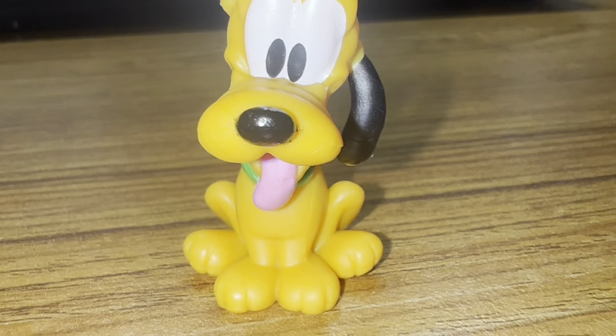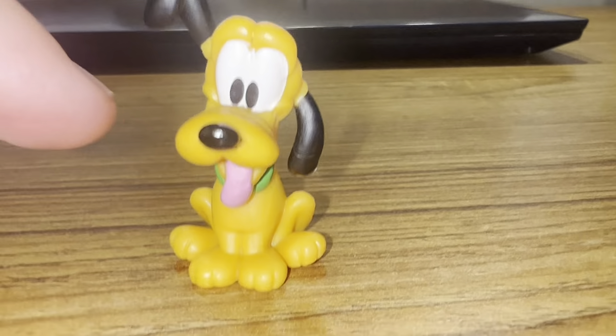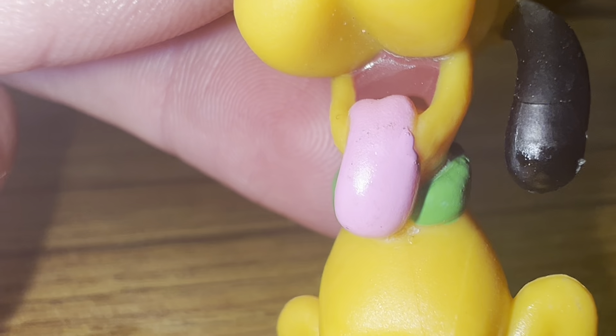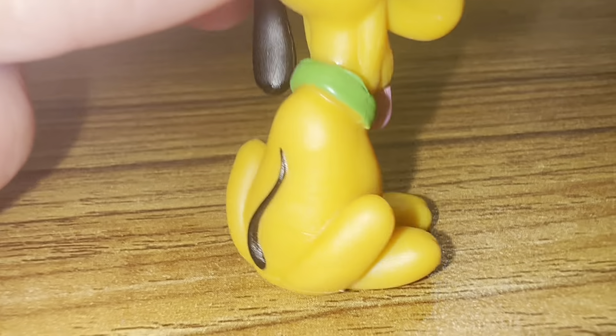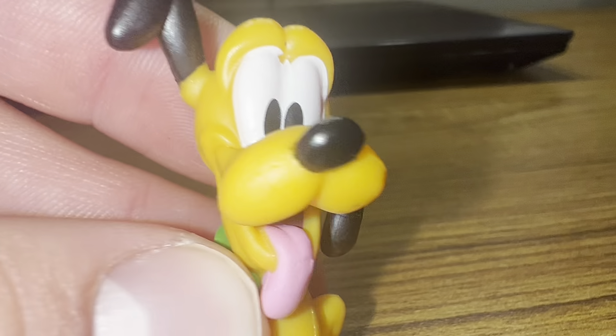Second one, we have Pluto. Here he is, and I love the pose he's in. I like that he's listening and he's got the tongue out. The detail in these — I'm just a sucker for it. They're super nice. This is Pluto, and whose side is he by? We all know it — Mickey Mouse. Yeah, I like him a lot.